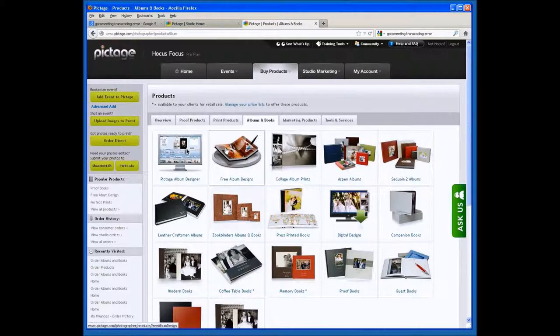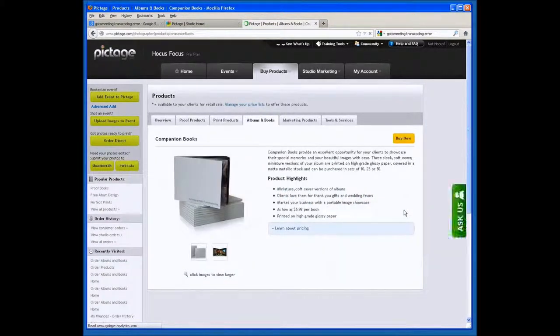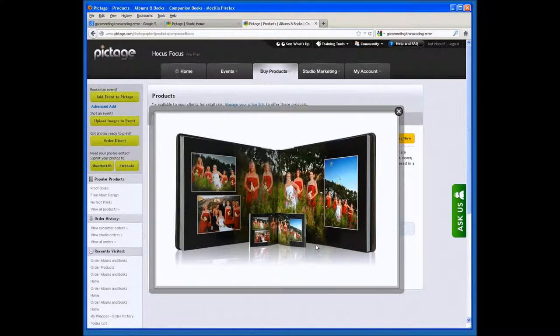You can also add our companion books — press-printed soft-page books that are exact replicas of your large album. These come in sets of 10 or sets of 25. They make great gifts for parents, for family, and for the bridal party. This is something you can consider as an option with any of the books you purchase as a studio through Pictage — always add companion books as a gift for your brides.